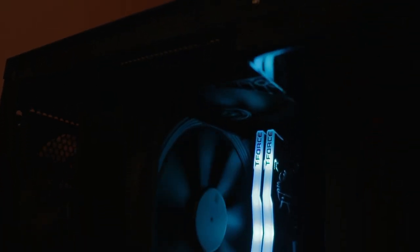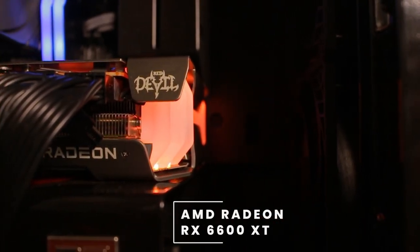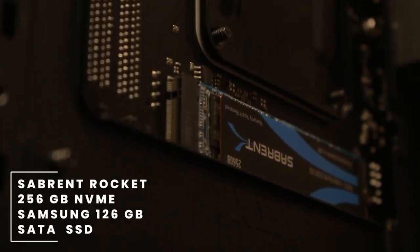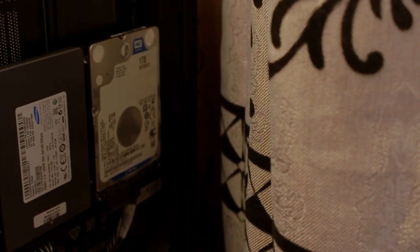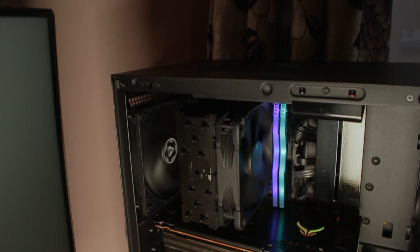Cooling the CPU, we have a Noctua U12S Chromax Edition cooler. For RAM, he's going with a 16GB kit from T-Force — the T-Force Delta, clocked at 3600MHz, which seems to be a popular RAM kit. For the GPU, he's going with the AMD RX 6600 XT — the Red Devil edition. It has very glowy fins at the end, looks really nice. For storage, he's using two SSDs: a Sabrent Rocket 256GB NVMe and a Samsung SATA 128GB SSD.